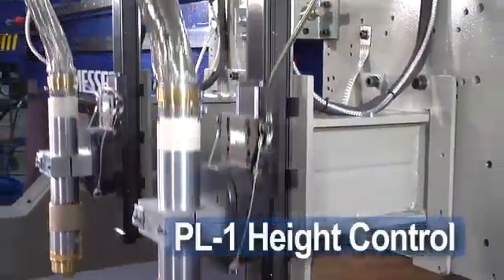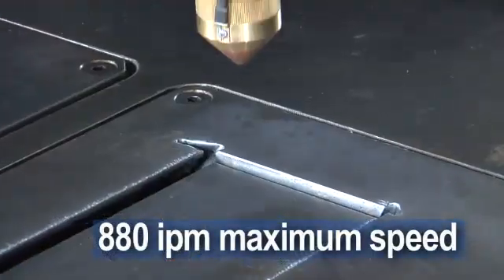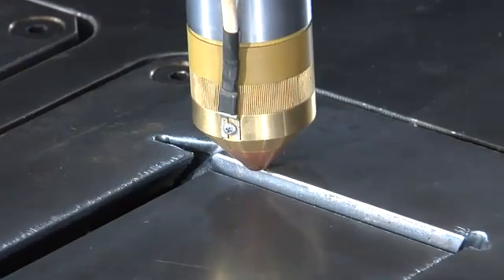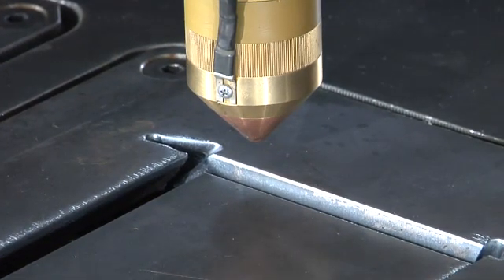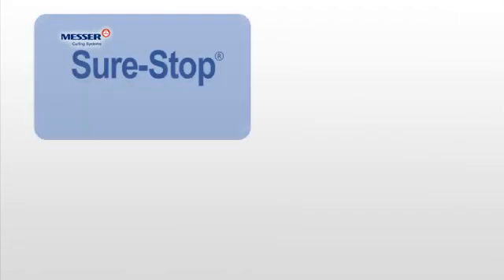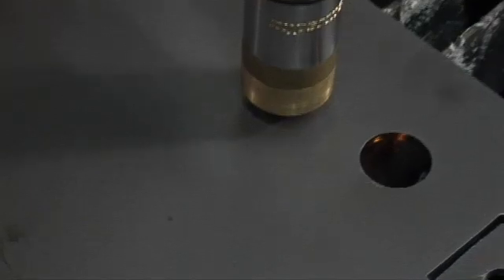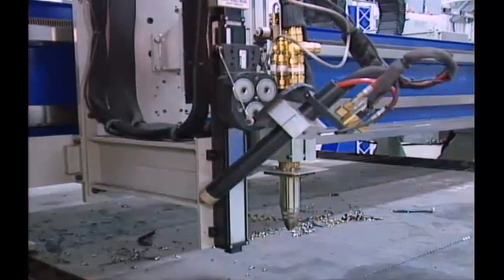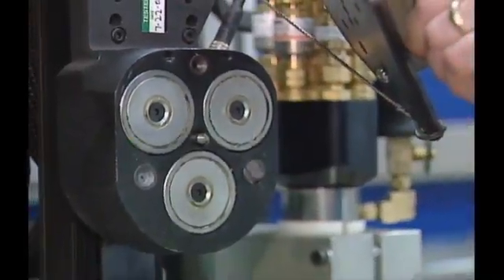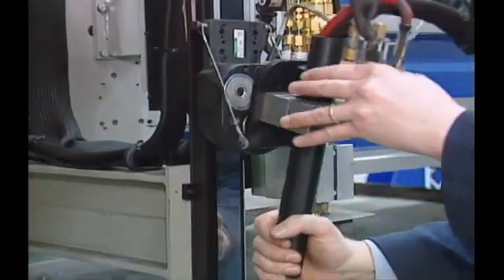The PL-1 is the fastest plasma lifter in the industry with a maximum speed of 880 inches per minute. Increased productivity is achieved using Messer's exclusive process optimization techniques and an adaptive initial height sensing system. Torches can be outfitted with Messer's patented SureStop magnetic torch protection system, which holds the torch rigidly in place while cutting. When a torch collision occurs, the machine stops and the process is shut off, protecting the torch from damage. Resetting is reliable and takes only a few seconds.